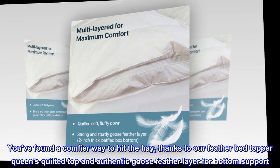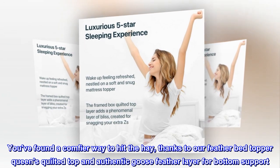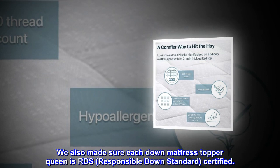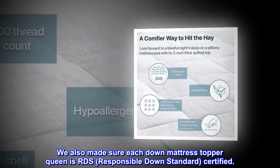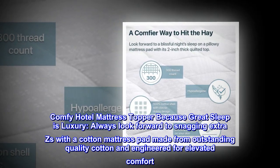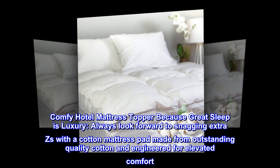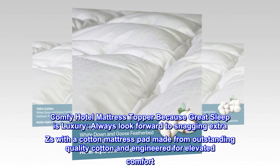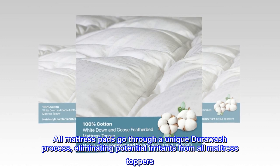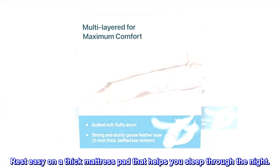You've found a comfier way to hit the hay, thanks to our feather bed topper's quilted top and authentic goose feather layer for bottom support. Each down mattress topper queen is RDS — Responsible Down Standard — certified. All mattress pads go through a unique DuraWash process, eliminating potential irritants. Rest easy on a thick mattress pad that helps you sleep through the night.